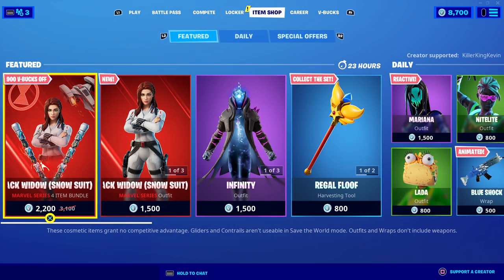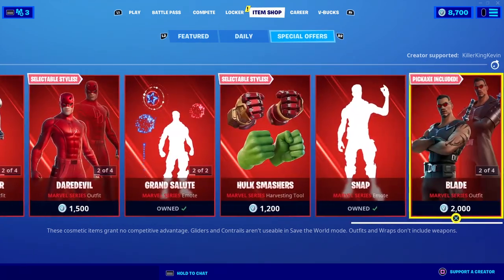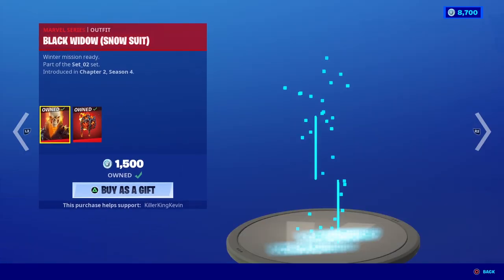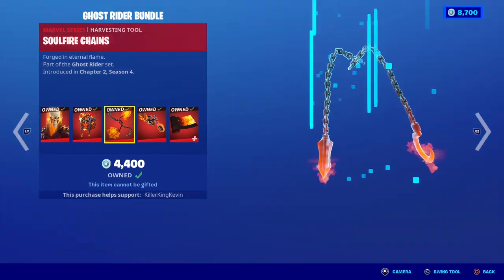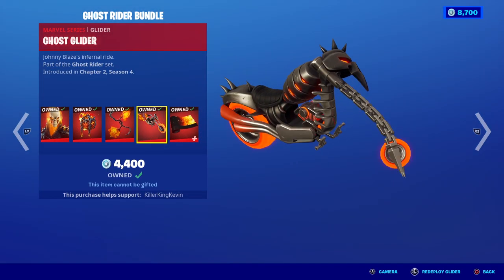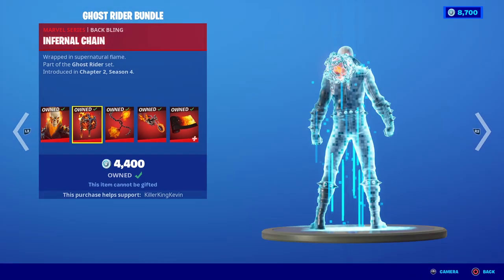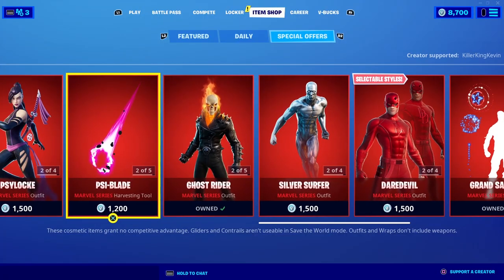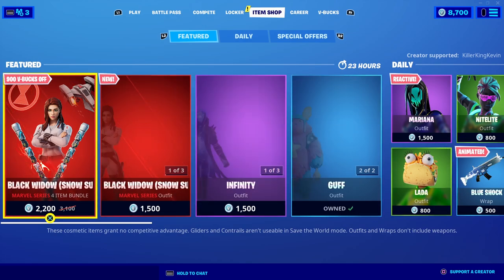If you want to pick a bundle from all these skins, I would go with the Ghost Rider set — definitely the best bundle. All the items are absolutely amazing: the glider, the pickaxe, the back bling, the wrap, and the skin are all pretty amazing. So that is the new Black Widow Snowsuit bundle in the item shop.